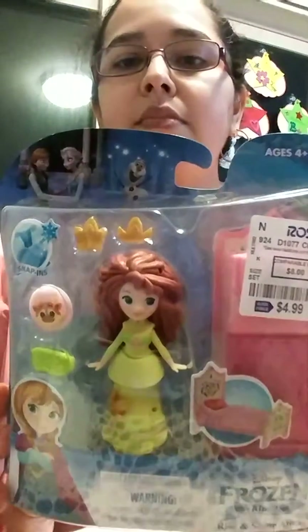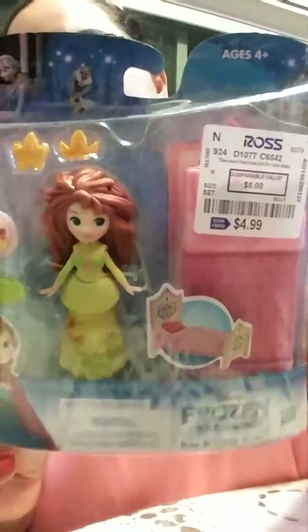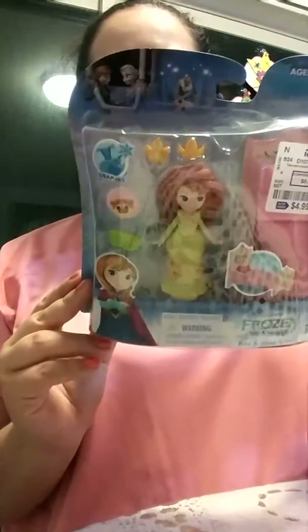Mamas, so today I'm going to show you a little haul that I did from TJ Maxx and Ross. So at Ross, we just got Alexia — mostly it's for her because she wanted new toys. So we got this for Alexia: Disney Frozen. It says Little Kingdom Rise and Shine Anna.